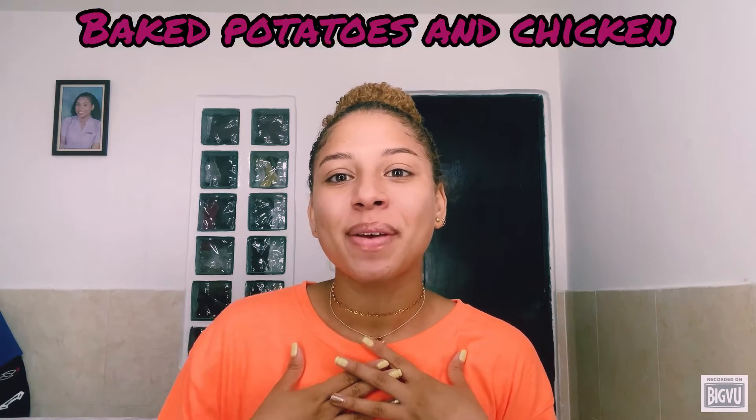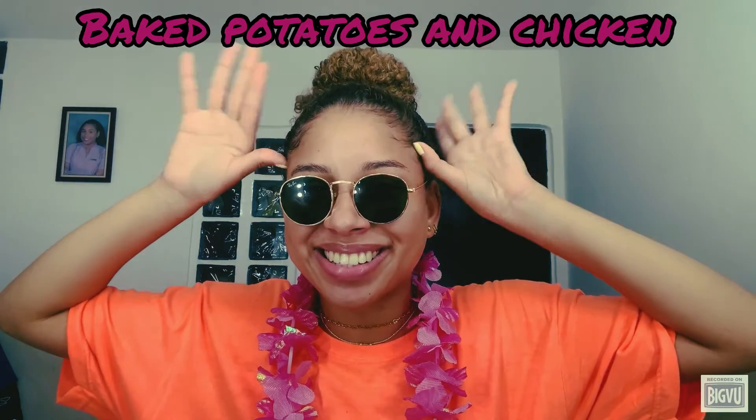Today, I will teach you how to prepare one of my most special recipes: baked potatoes and chicken.